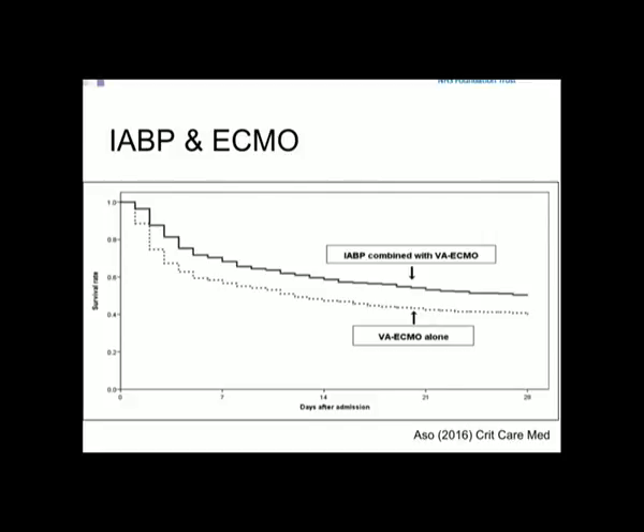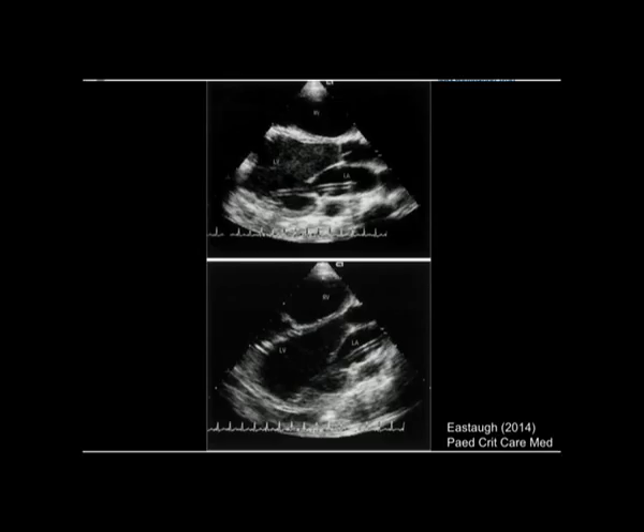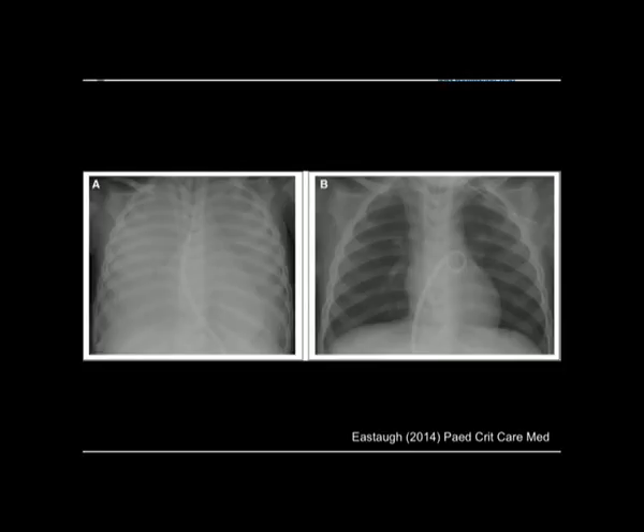When thinking about stasis, consider other ways of decompressing the heart. The big problem with ECMO is increased afterload and decreased left ventricular ejection fraction. One approach uses a trans-septal puncture — a small cannula is placed through the atrial septum, down through the left atrium and into the left ventricle — to better decompress the heart, with visible improvement on chest X-ray from a complete whiteout to improved aeration.